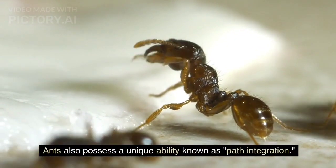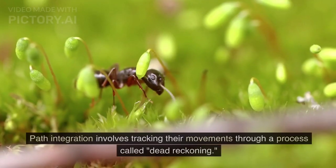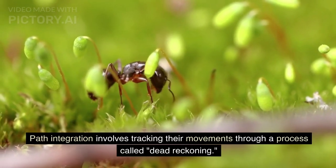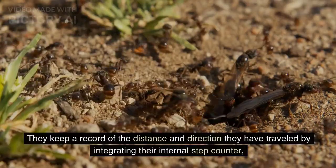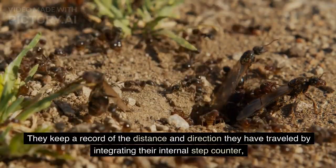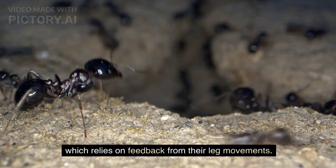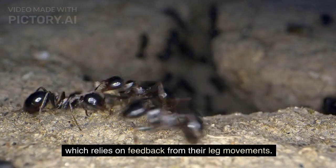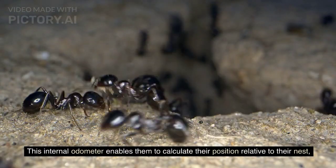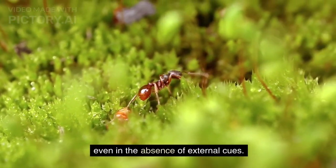Ants also possess a unique ability known as path integration. Path integration involves tracking their movements through a process called dead reckoning. They keep a record of the distance and direction they have traveled by integrating their internal step counter, which relies on feedback from their leg movements. This internal odometer enables them to calculate their position relative to their nest, even in the absence of external cues.